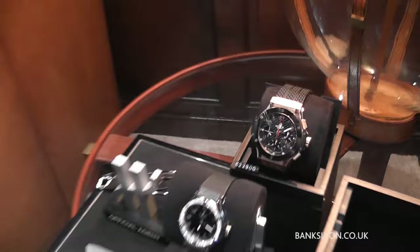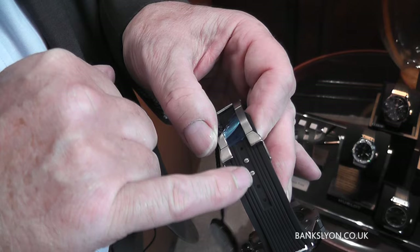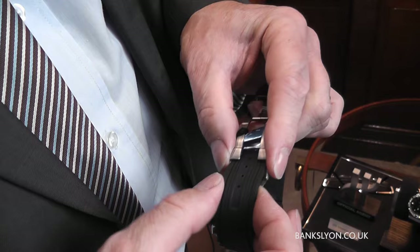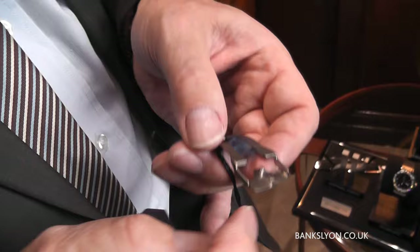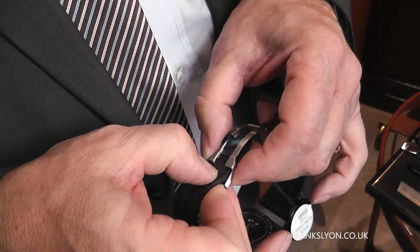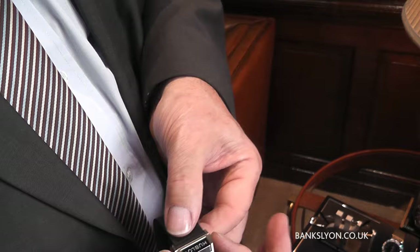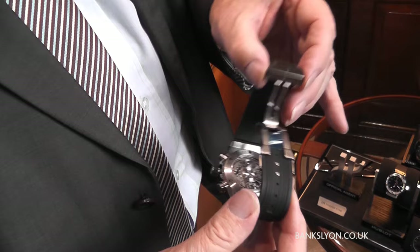Straps are very easily replaceable, and even the adjustment — can I just show you this closely, Dan — where you have the strap, you actually have two little pins which hold the strap in, like so, making it very easy to adjust to whatever your wrist size is. You can see here these two little studs — your strap will go underneath that and fit in very snug. Then the clasp itself will go down, and to release it you've got two buttons here which you need to press — you need to press both.